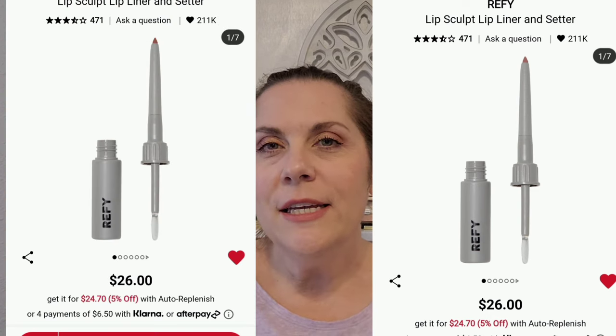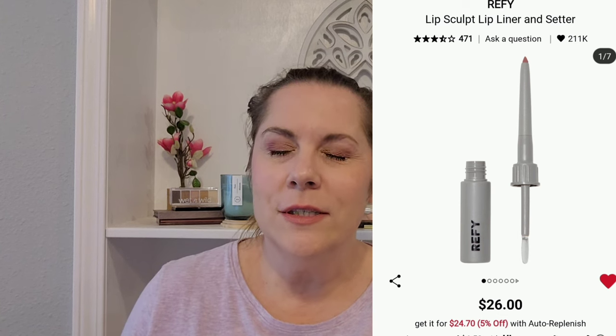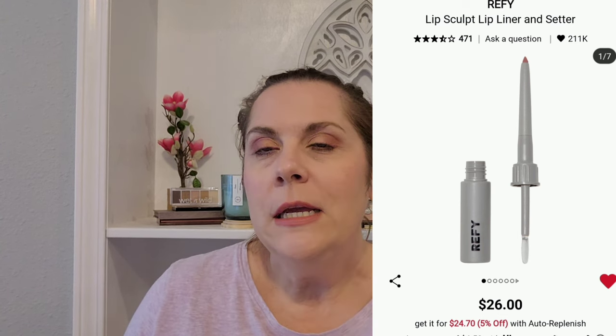Next, I have the Refi Lip Sculpt Lip Liner and Setter in the shade Rosewood, and I also have another shade. This is a very interesting combo — it's a lip liner with a gloss at the other end. I love the compactness of that. The shade Rosewood is a medium warm pink, a really great go-to. I've never tried anything from Refi, but I think I'm going to keep that one on my loves list.